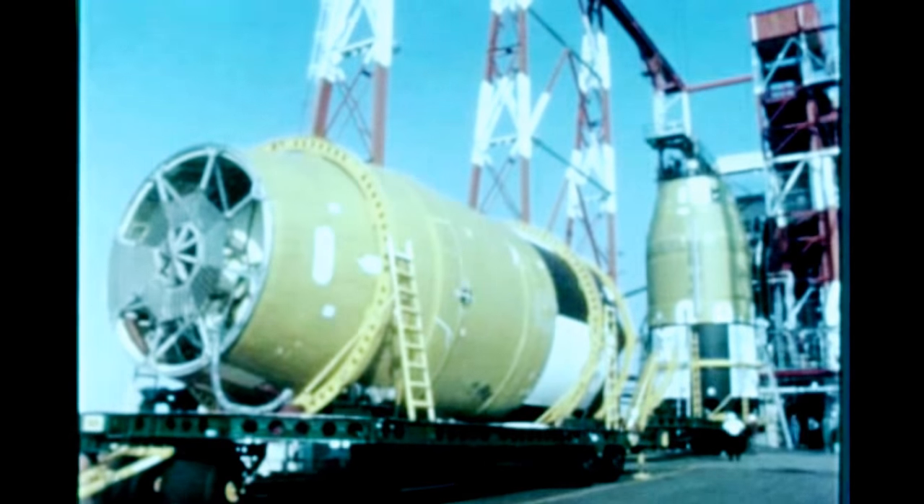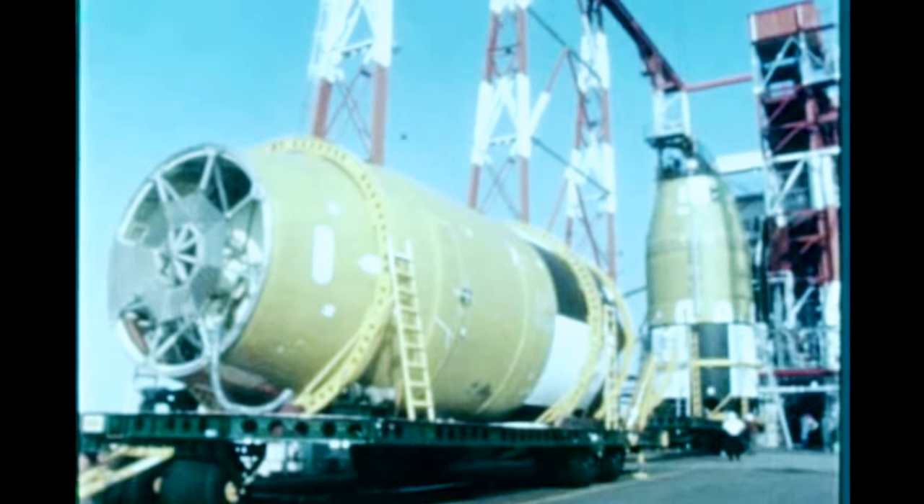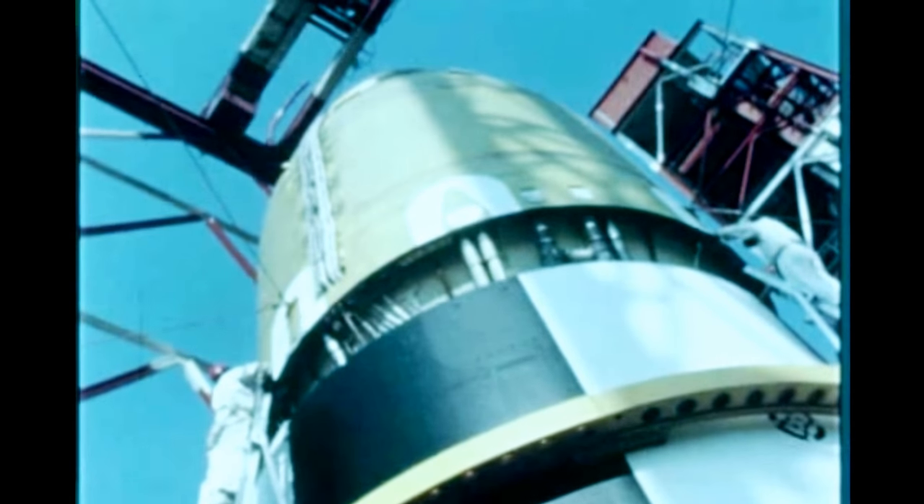On August 28th, the S-4-8 stage was erected on test stand 2B and acceptance firing test preparations, including cryogenic propellant weighing, were begun. At Santa Monica, S-4-10 stage checkout is nearing completion. Preparations for acceptance firing are scheduled to begin next quarter.